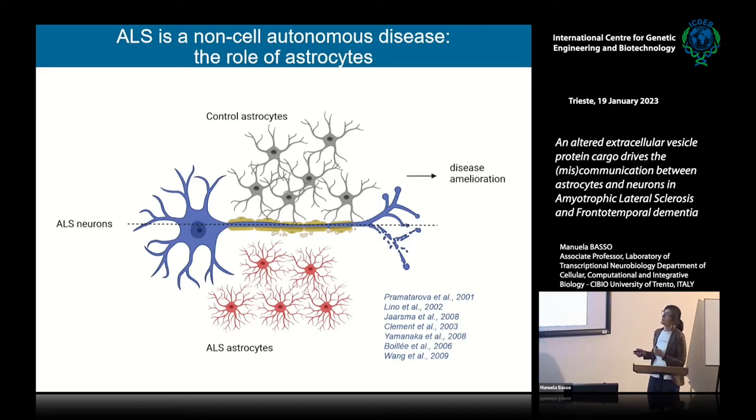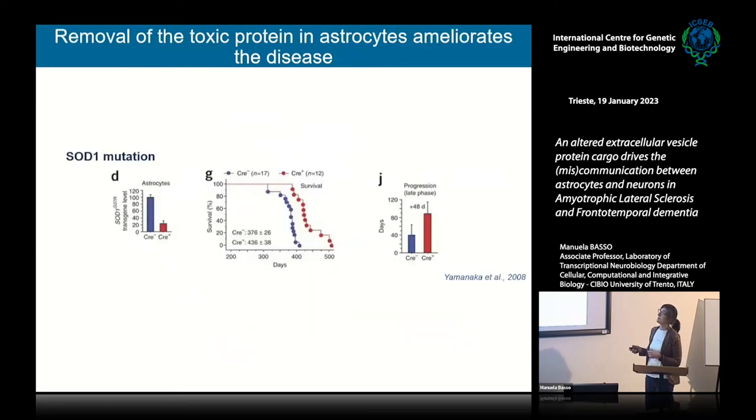Glial cells — and in particular astrocytes and microglia — have been shown to modulate disease progression. The removal of toxic protein from astrocytes was sufficient to ameliorate the disease, showing that the presence of mutant protein in astrocytes contributes to pathogenesis. This was shown in the first mouse models developed for the SOD1 gene: when mutant SOD1 was deleted from astrocytes, the mice lived for longer with a remarkable improvement in disease progression.